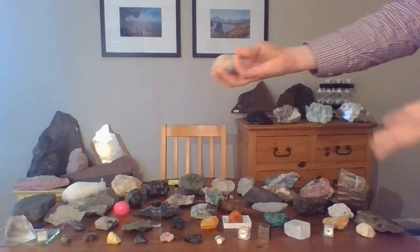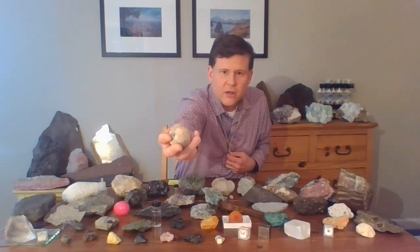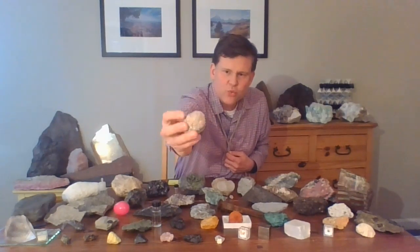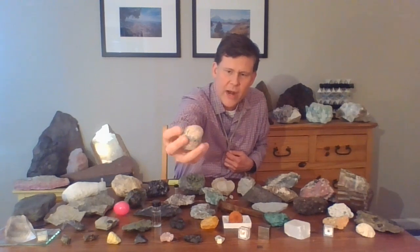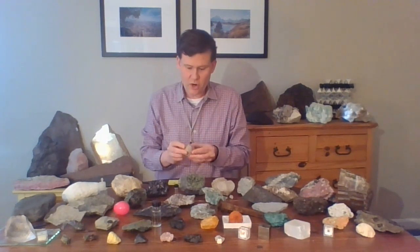Every rock has a story. Every mineral in every rock has a story. And so I'll be telling you the story of this rock today. I wonder if anybody can guess where I collected this one. Look at that shape — it's round, perfectly round, almost like an egg. How do you think it got that way? I collected this rock from a beach, from a beach in Maine, the coast of Maine, one of my favorite places to go.